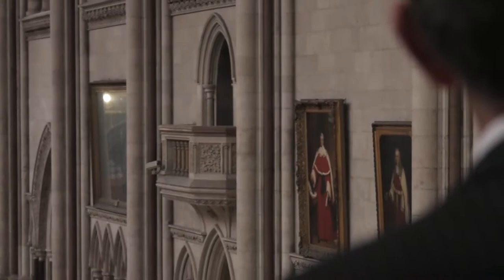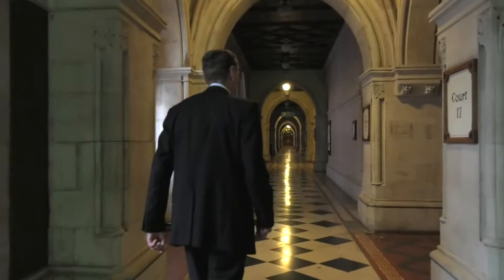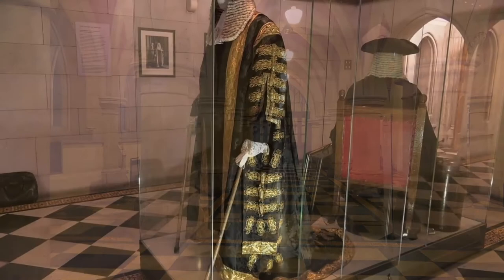Costumes worn by judges and advocates have formed a part of our legal processes throughout history. In addition to this main gallery at the northern end of the building, there is a separate gallery closer to the main entrance. Between the two, you will be able to walk through the cathedral-like Grand Hall of the Royal Courts and admire its grandeur.